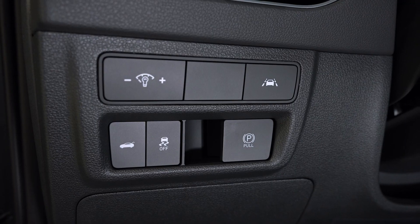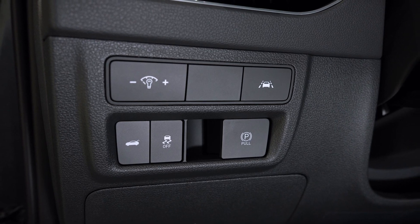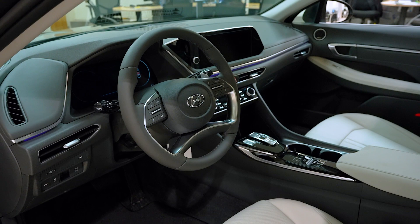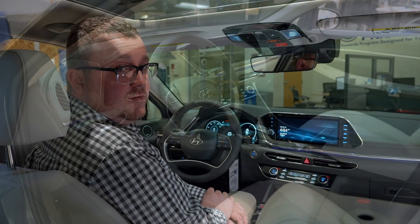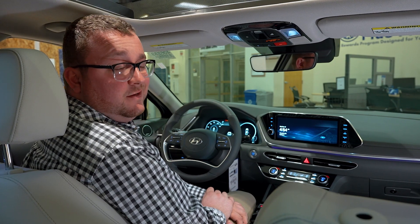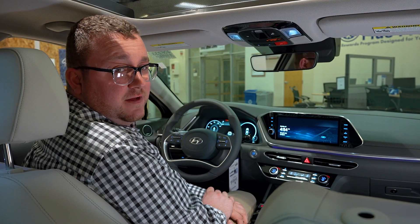To the left of the steering wheel, you have your lane keeping assist, traction control off button, and your electronic parking brake lever. Once again, this is the top trim level with all of the features, so if you're looking for something more simplistic or something in between, we've got plenty of trim levels available.